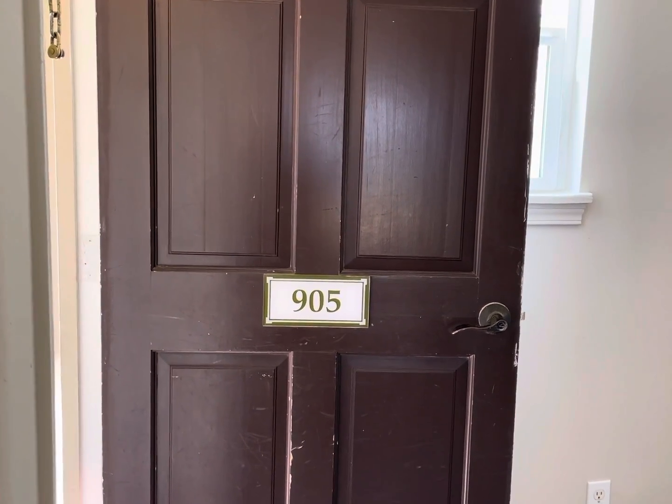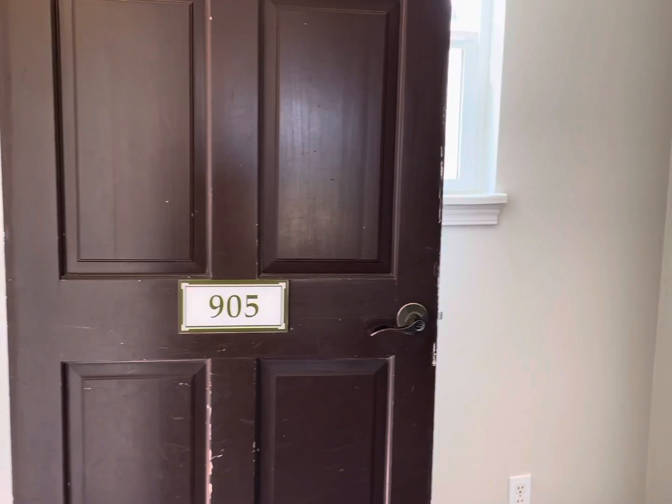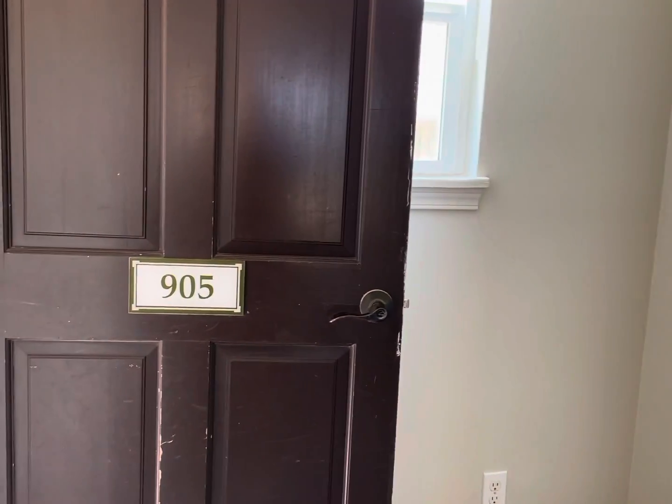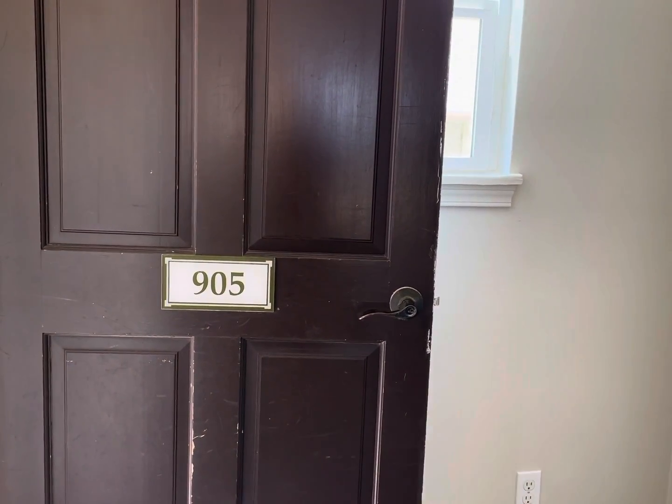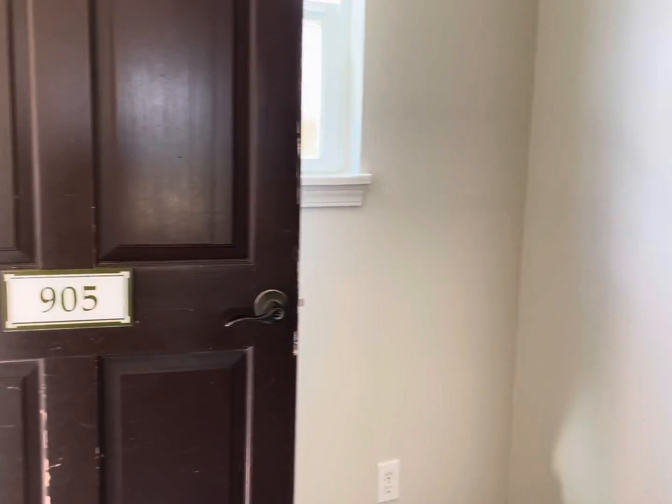Aloha from Donna Hansen of Maui Luxury Real Estate, Real Estate Sales, along with Bob Hansen. This is 905 Kehalani Gardens, a three bedroom, two and a half bath, wonderful two-story condominium.